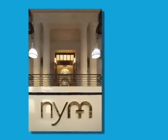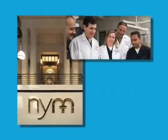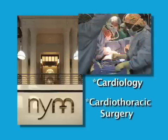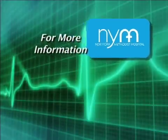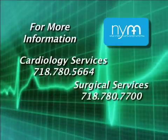The Institute's staff of physicians includes board-certified specialists in all areas of cardiology, interventional cardiology, electrophysiology, and cardiothoracic surgery. Referrals to these specialists or to cardiac programs and services can be made through a primary care physician or by calling the numbers on your screen.